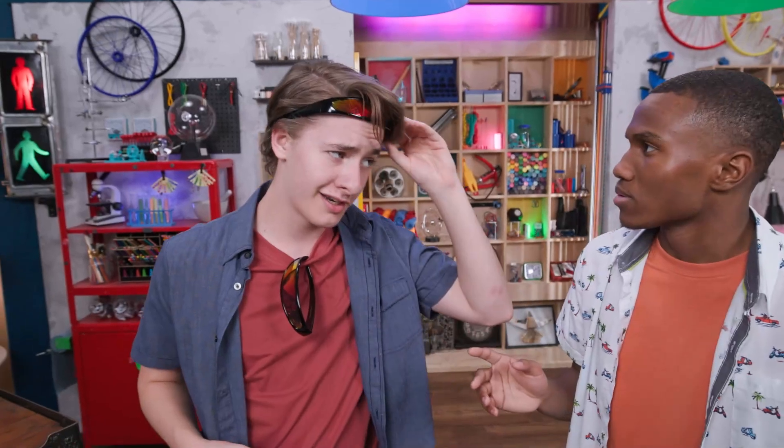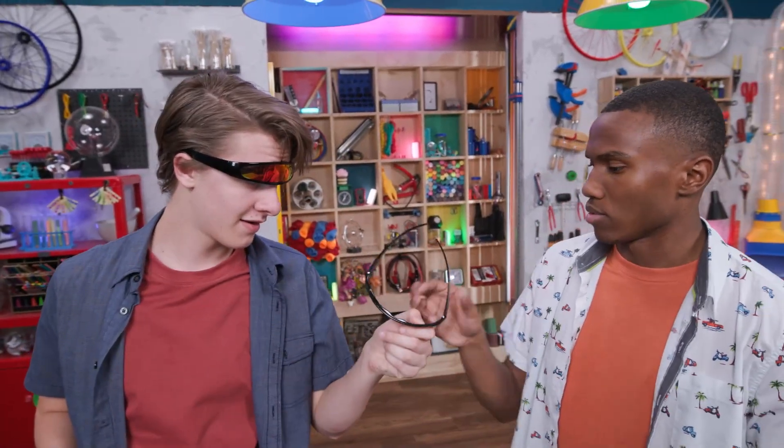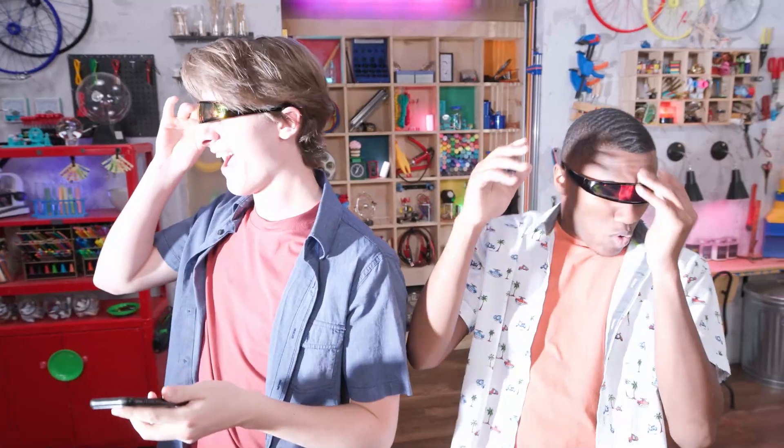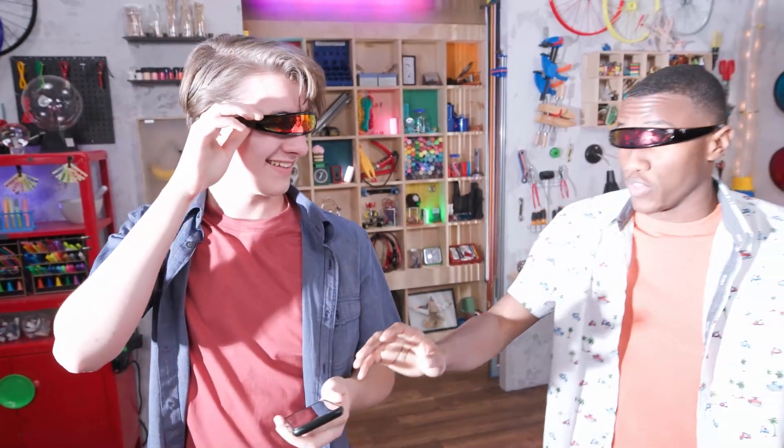Welcome to Story Lab. This week we're taking a look at the very brightest light of all time. Hey Zeke, have you... Shh, you're gonna need this. What? Why? Oh, that's why.